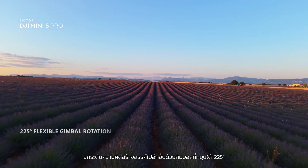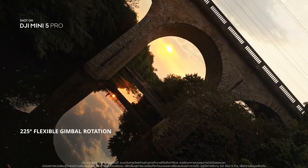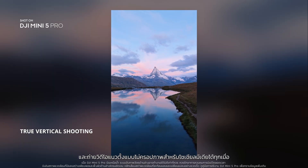Take creativity further with a 225-degree rotating gimbal. And shoot true vertical for social media anytime.